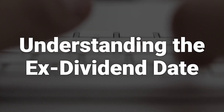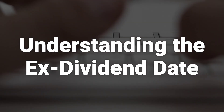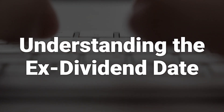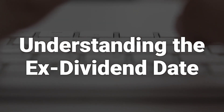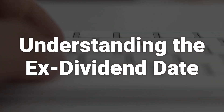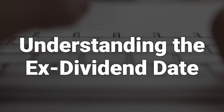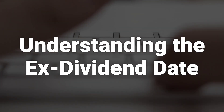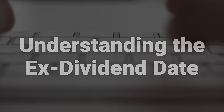A dividend is typically a cash payment that a company pays to its shareholders as a reward for investing in its stock or equity shares. As companies generate a profit, they usually accumulate or save those profits in an account called retained earnings. To understand the ex-dividend date, we need to understand the stages companies go through when they pay dividends to their shareholders.